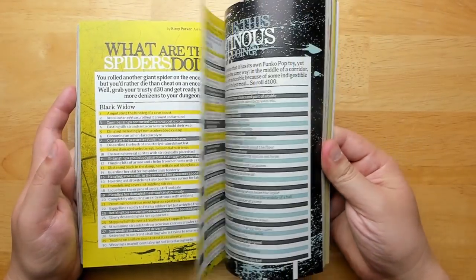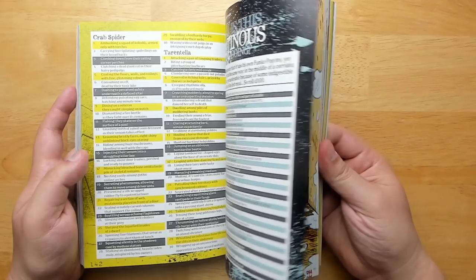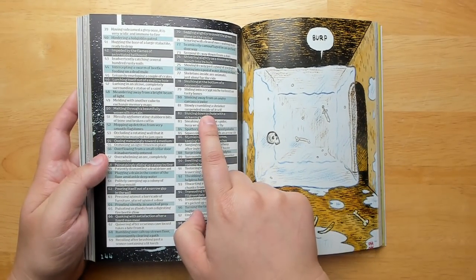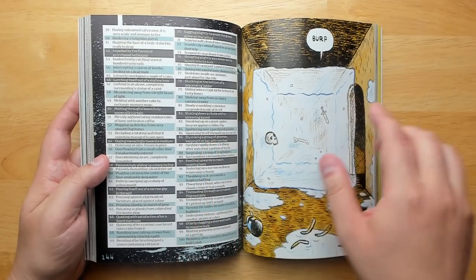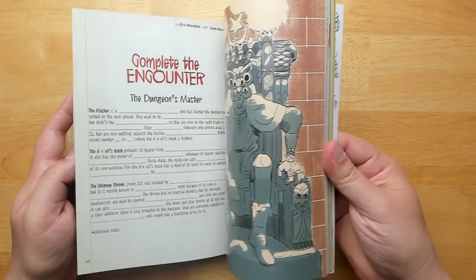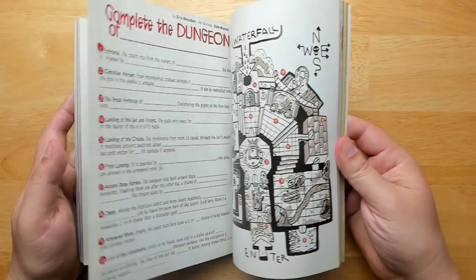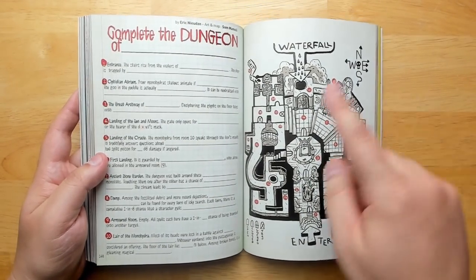What are the spiders doing? What is that gelatinous cube doing? It's slowly crumbling a shrieker suspended inside itself, or squeezing itself through an arrow slit. There's also some Mad Libs-style encounter and dungeon generators, plus a dungeon map I quite like.